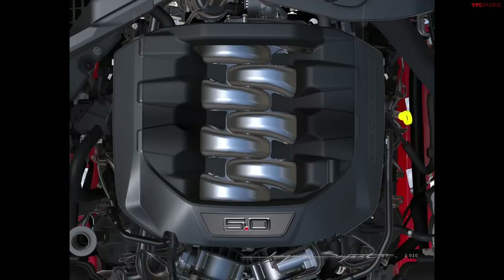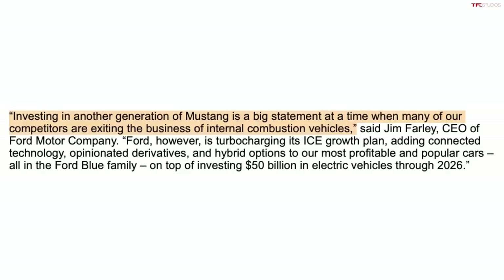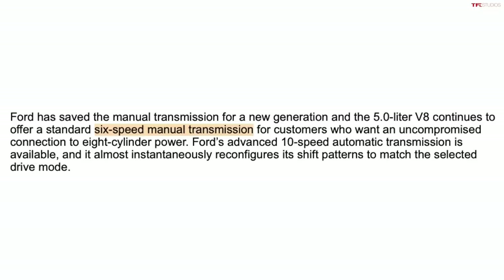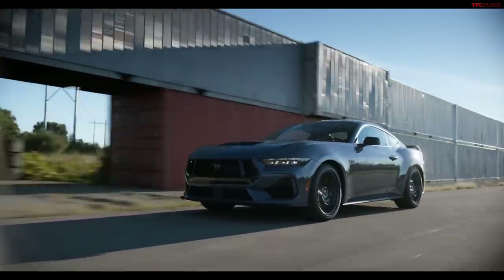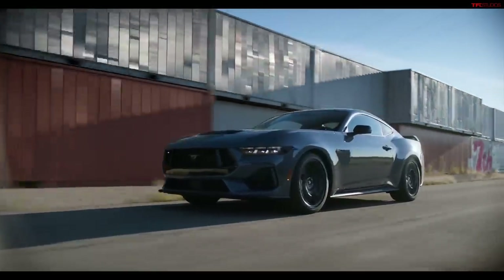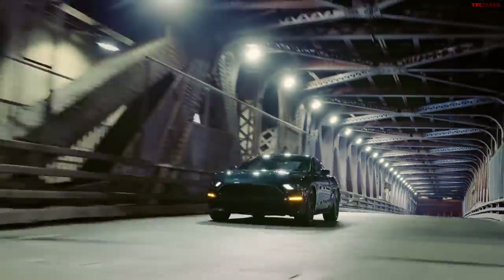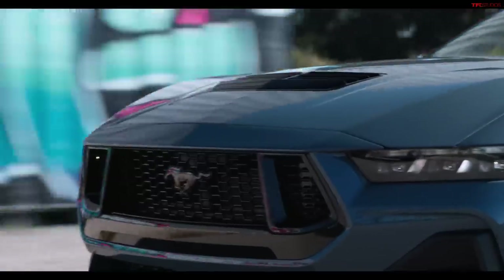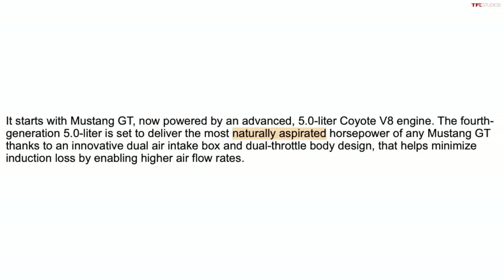The 5-liter Coyote returns for this next generation of the Mustang, and it is a big investment. Even Jim Farley noted they're investing in these powertrains and the manual transmission. Ford says the V8 will be the most powerful 5-liter engine in a Mustang ever. No official power numbers yet, but we know the Bullitt Mustang had 480 horsepower and 420 pound-feet of torque, so expect a little more than 480 — maybe approaching 500 horses. It's a naturally aspirated engine with no turbos or superchargers.